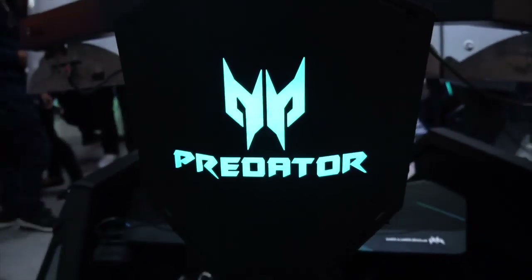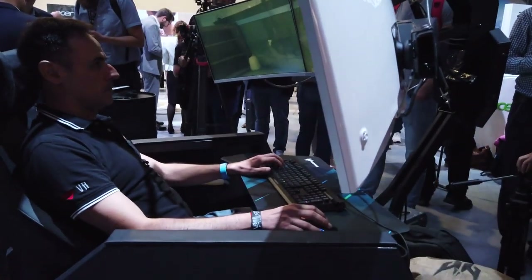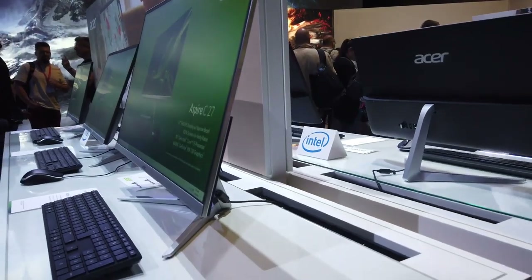Here it is — it is an absolutely stunning piece of kit, and it will massage your back at the same time as you're playing games. How about that!